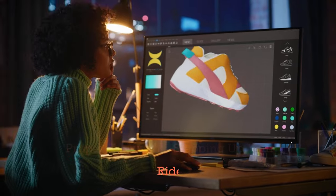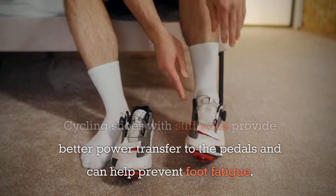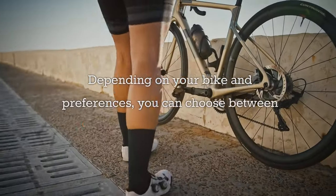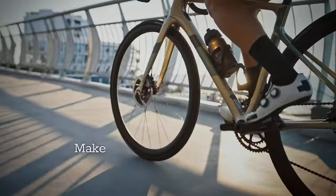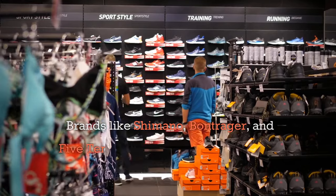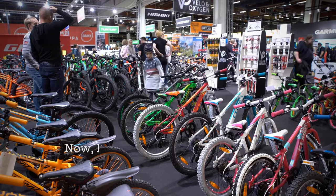Proper footwear is another essential. Cycling shoes with stiff soles provide better power transfer to the pedals and can help prevent foot fatigue. Depending on your bike and preferences, you can choose between clipless shoes, which attach to the pedals, or flat pedal shoes with a grippy sole. Make sure your shoes fit well and provide good support. Brands like Shimano, Bontrager, and Five Ten have a range of options to suit different needs.